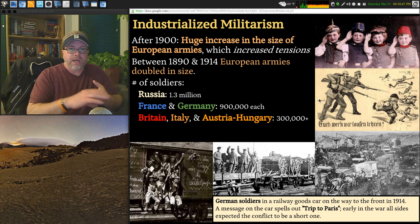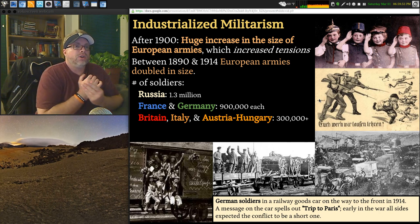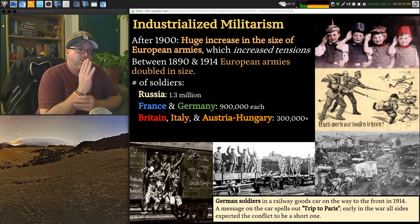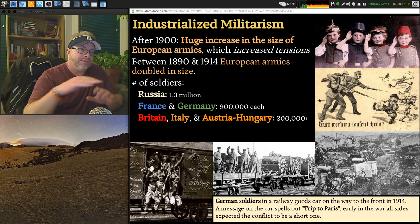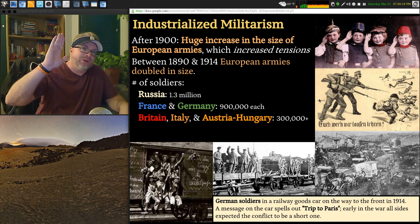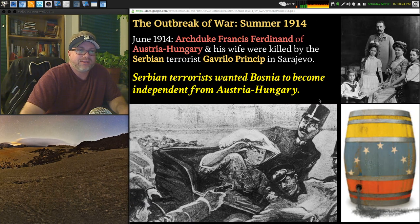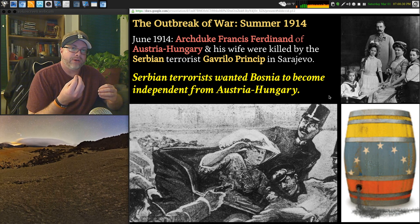Militarism was another reason, and the huge increase in the size of European armies increases tension. As you see your neighbor building railways toward your territory and training troops in large numbers, you start to worry. European armies doubled in size. Russia has 1.3 million troops at the beginning of the war in 1914 — the most people, so the potential for the biggest armies. France and Germany each had just under a million; Britain, Italy, and Austria-Hungary about 300,000.